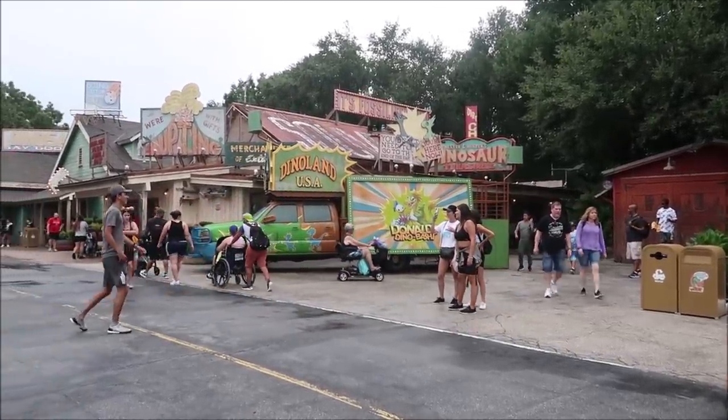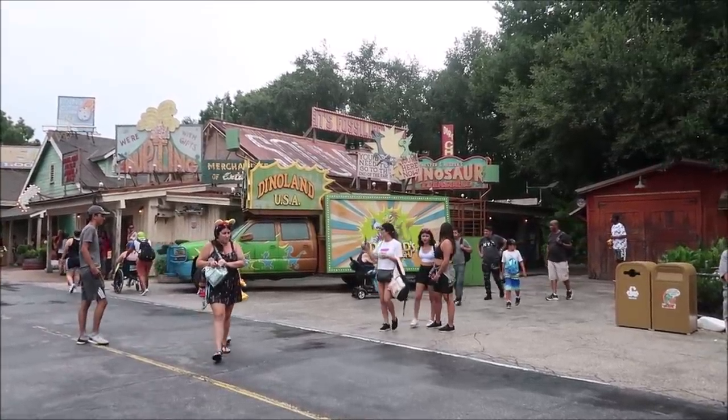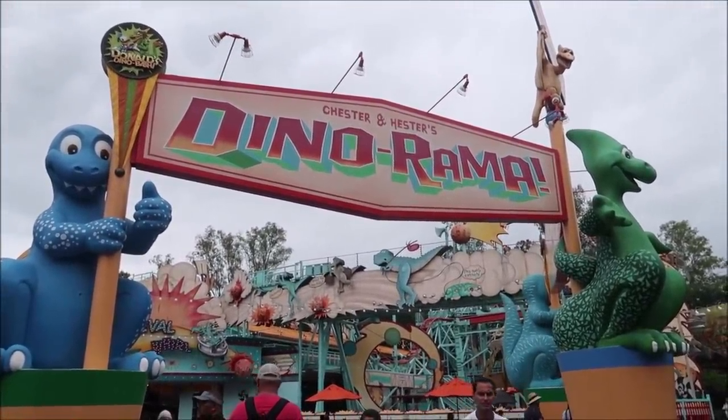There's not many places you can buy things over in DinoLand USA. There's Chester and Hester's Dinosaur Treasures, or you can actually try to win something in Dino-rama — and maybe we'll look at winning something because that's kind of like buying something. They have a lot of carnival style games where you can win Dino-rama stuffed animals and I think that is really cool. I've always wanted them. I think they're $5 a game so we're gonna try one, and then head into Chester and Hester's Dinosaur Treasures if we can't win anything.